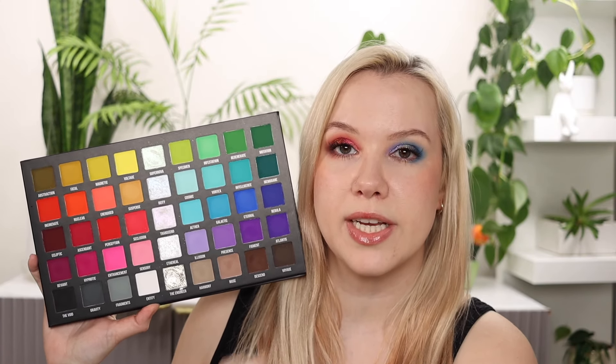In third place is the first Blend Money collaboration, and it is with Ellis Atlantis. I did a dedicated video where I did five looks using all 45 shades in this palette — I used every single shade to really test it out and get a feel for it.